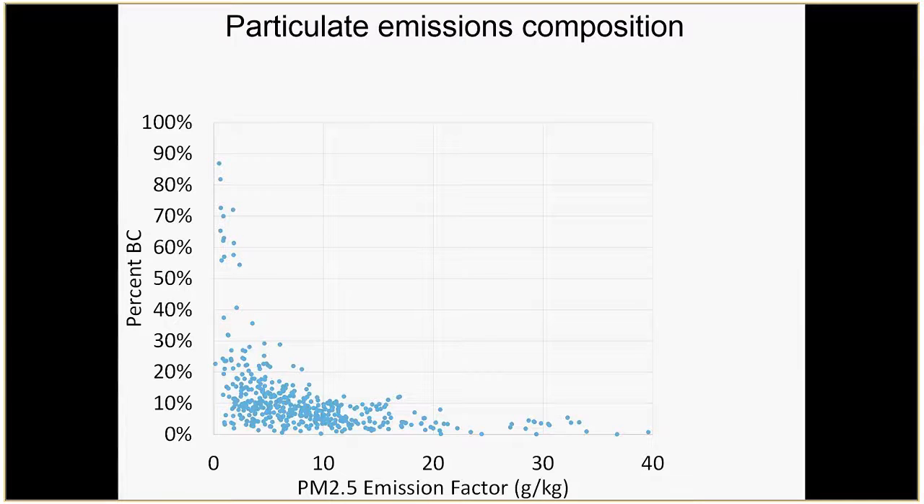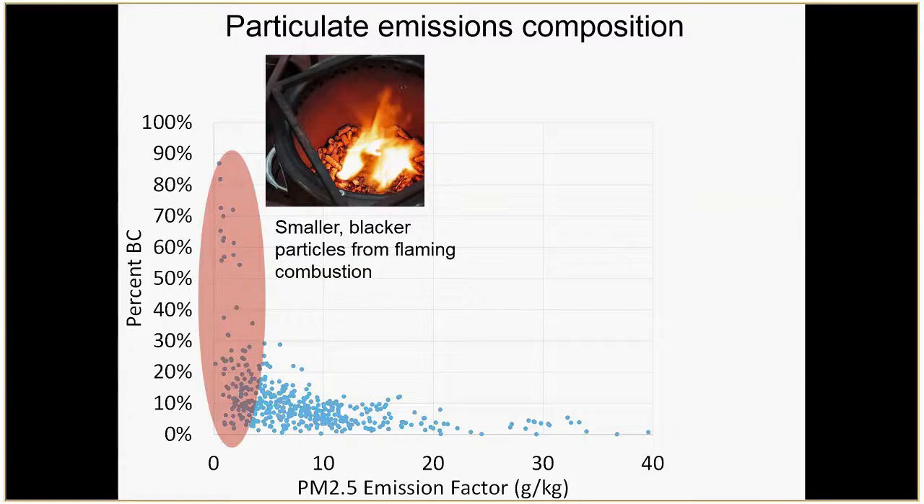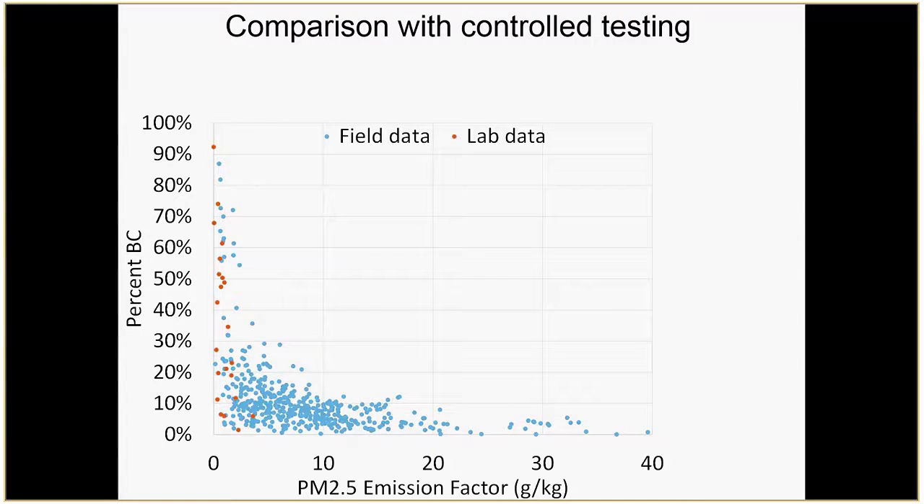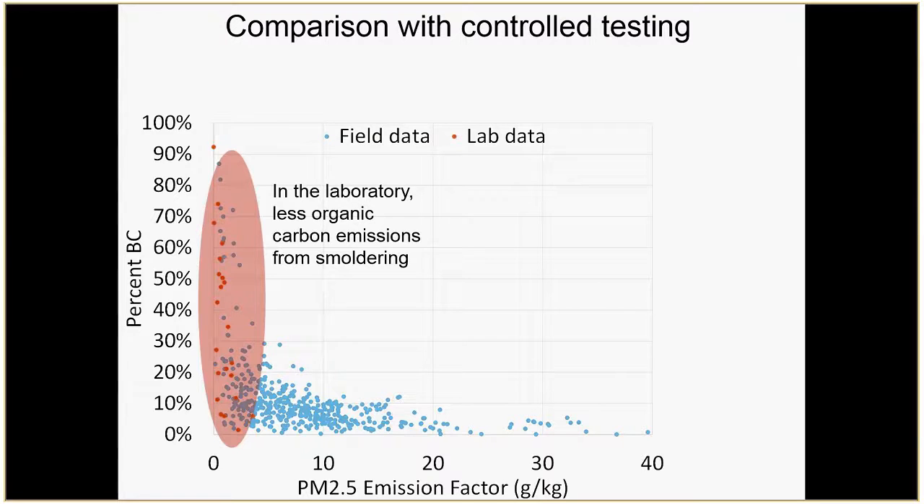I've plotted the particulate emission factor on the x-axis and the percent of black carbon in the particulates on the y-axis. This tells you that when PM2.5 emission factors are relatively low, you're getting higher fractions of black carbon — your aerosol is darker, smaller, blacker particles. But out in places where there are lots of traditional stoves, you're going to see a lot more smoldering, a lot of organic carbon, and your biggest emission factors come from events with lots of smoldering. In the laboratory — shown as orange dots — emission factors are low and particulates are generally much blacker, not showing that same smoldering behavior.